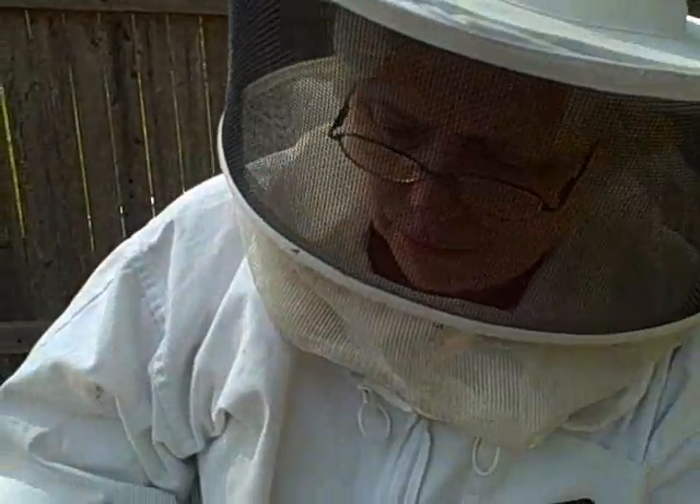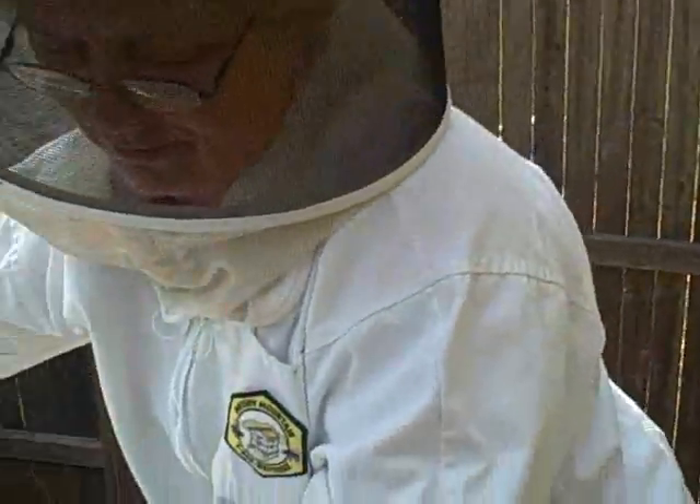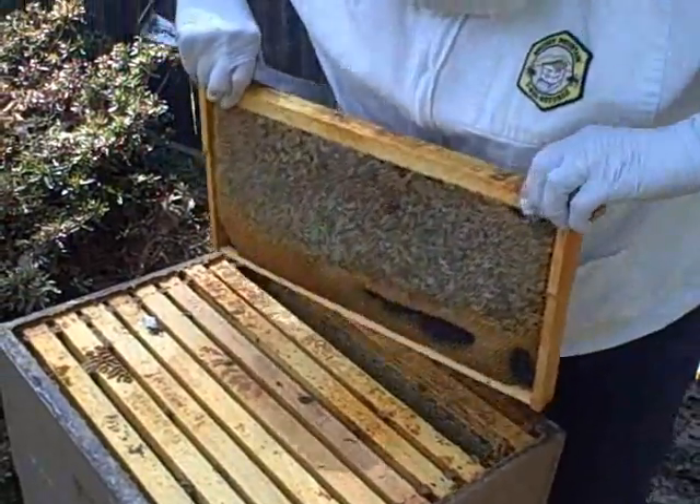Pat Haskell and her husband Jim are beekeeping hobbyists here in Northern Virginia. In the next few days, on April 1st, that'll be the day they and other beekeepers first begin collecting honey.